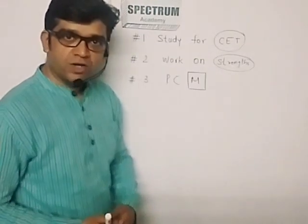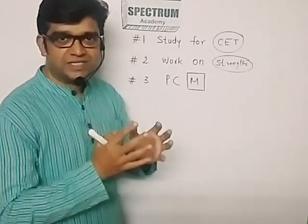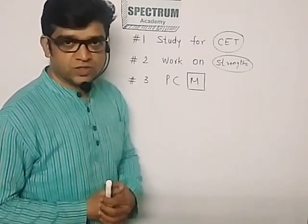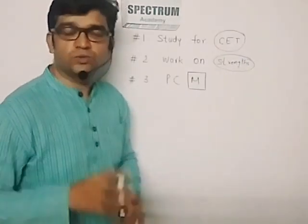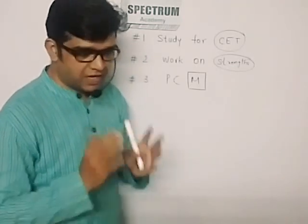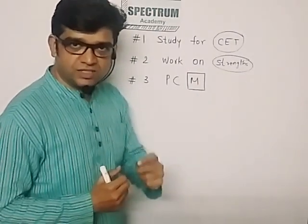One of the common mistakes most students do is they start revising their subjects from 12th standard board textbooks or notes. Remember, 12th standard board examinations are a test of your knowledge, while CET exam is a test of your knowledge with common sense. The approach is slightly different, so do not study for board examination — study for CET.